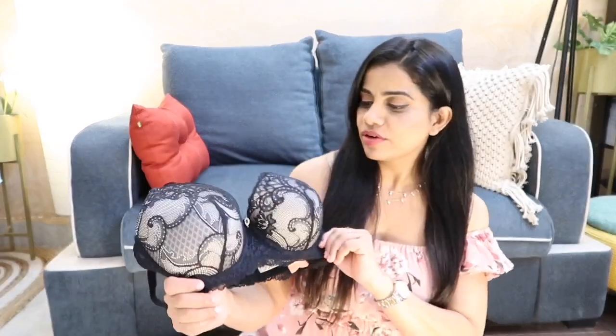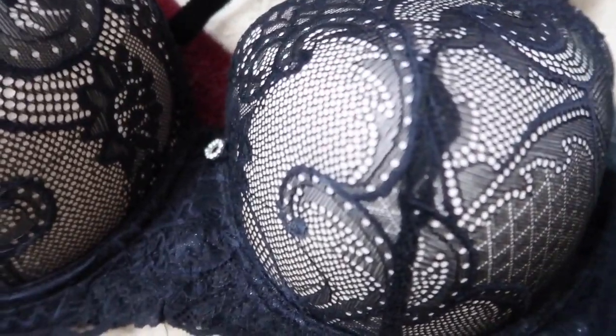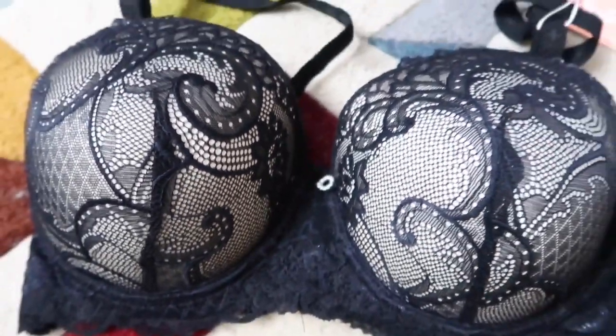It's black and because there's a lot of core, you get a lot of support — especially if you're heavy-busted like me. The back looks very elegant but also beautiful. I really love this one. Originally it's 849 rupees, but I got two and received three for free, which is crazy.